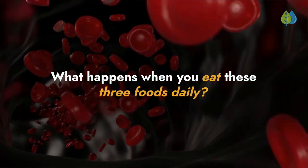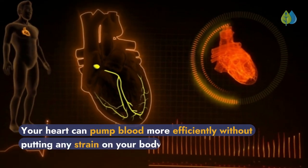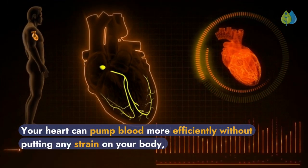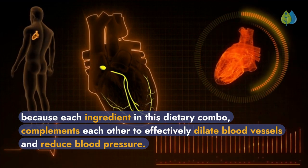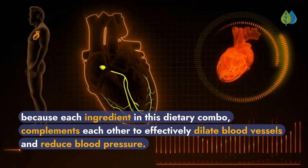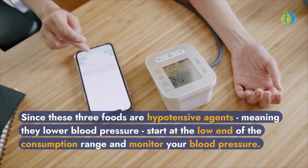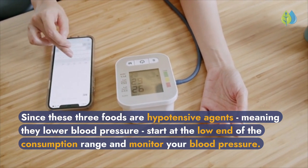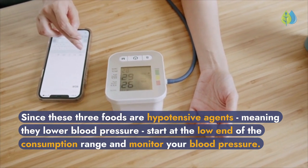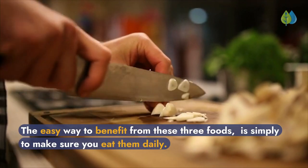What happens when you eat these three foods daily? Your heart can pump blood more efficiently without putting any strain on your body, because each ingredient in this dietary combo complements the others to effectively dilate blood vessels and reduce blood pressure. Since these three foods are hypotensive agents — meaning they lower blood pressure — start at the low end of the consumption range and monitor your blood pressure. The easy way to benefit is simply to make sure you eat them daily.